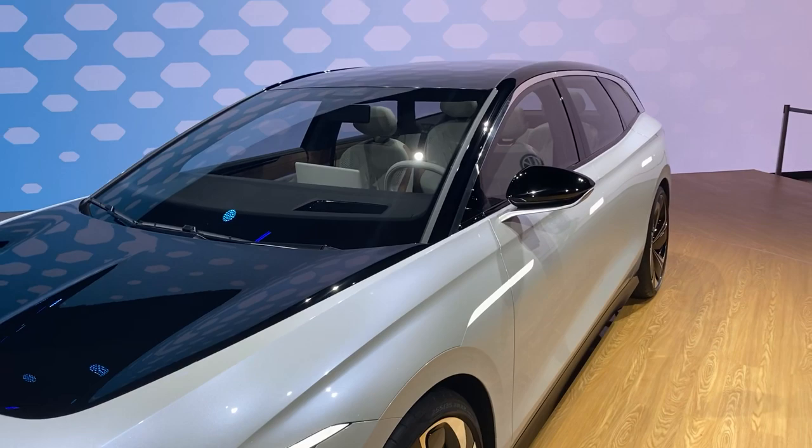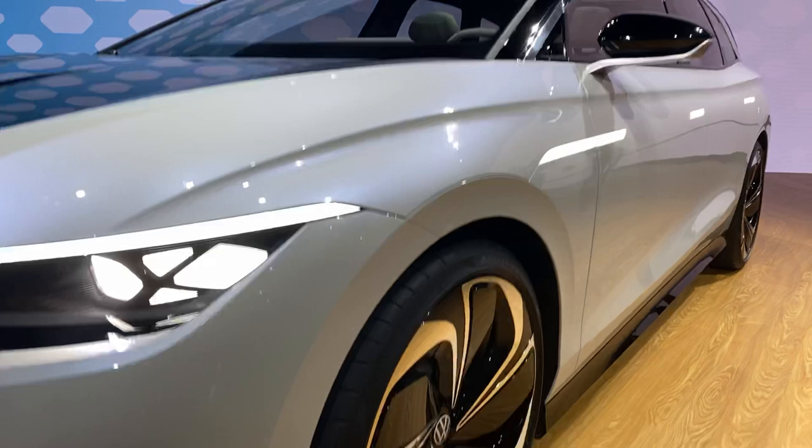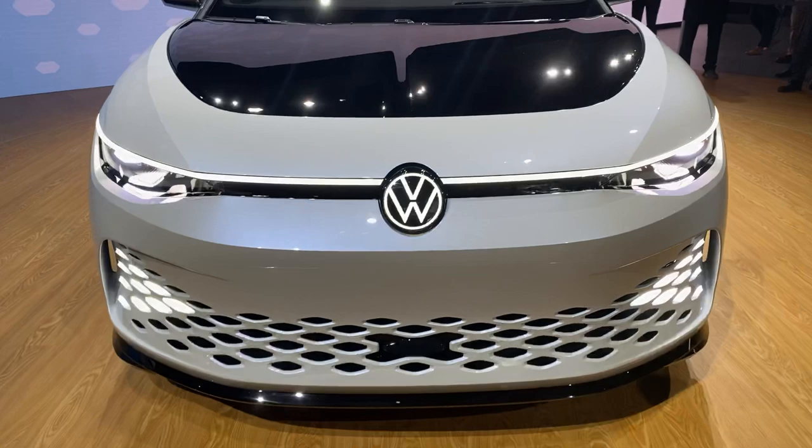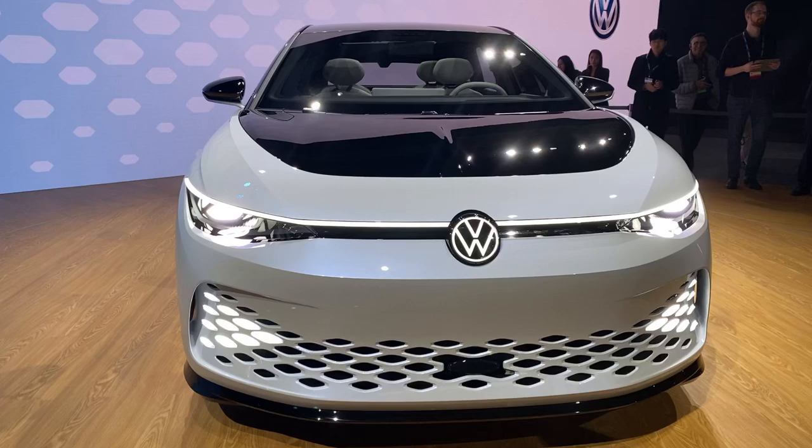Very large wheels — 20-inch, 22-inch wheels — with a super aerodynamic design on the wheels and on the whole body. It features a drag coefficient of 0.24. Such a body style is a record-breaking drag coefficient.